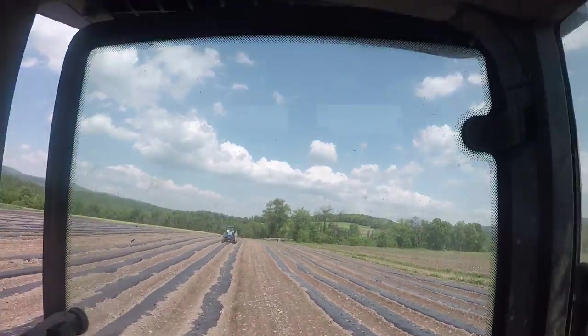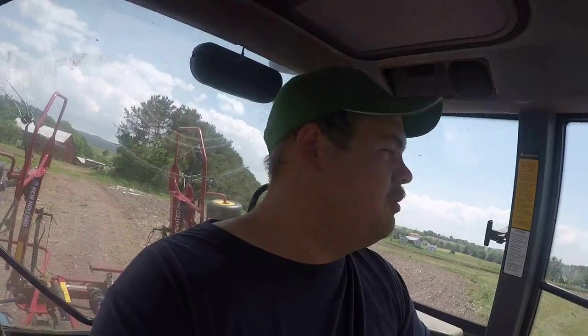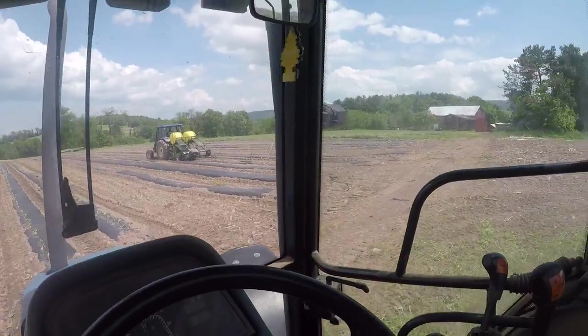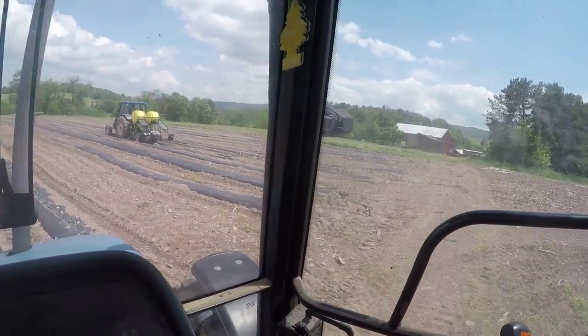I'm heading back to the hayfield to ted it. It looks like my brother and my dad are planting something — I'm not sure. He's got the water wheel transplanter, it's right over there. They might be planting some more pickling cucumbers and things like that, but I'm not really sure. We just got another field done and I figured out what they're doing. They're planting seeds — I think they're doing cucumber seeds and pickling cucumber seeds.